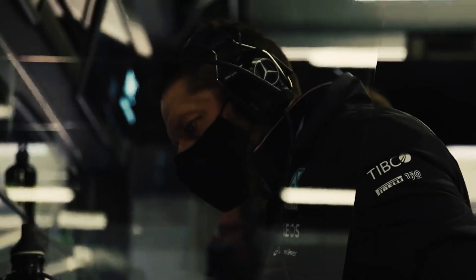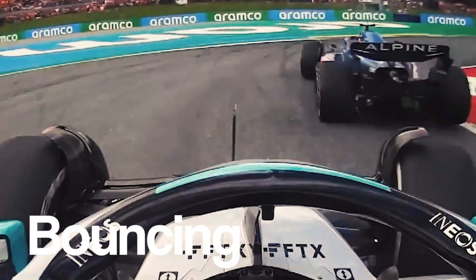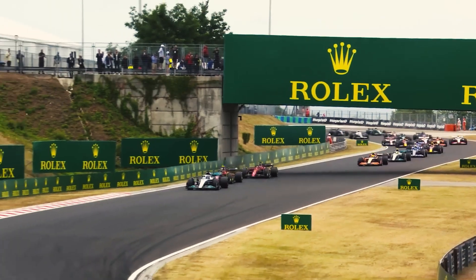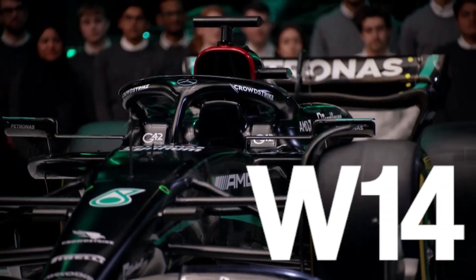The car was prone to bouncing, making it almost impossible and painful for drivers to drive. Many claimed that the lack of side pods was the reason the car was bouncing, however the team was very adamant that this wasn't the case.